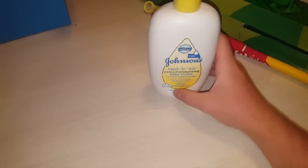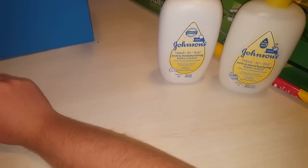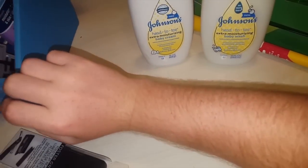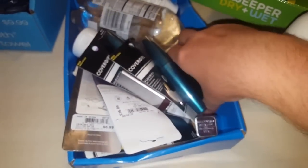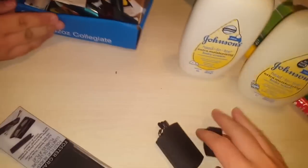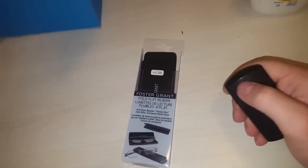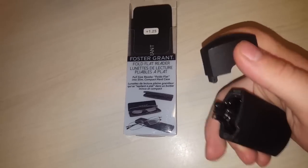There's some baby lotion, and then there's another baby lotion. There's some nice glasses in there too. Let me see if I can find them — I know they're in there. All right, we're back. I'm gonna get two pairs of glasses.